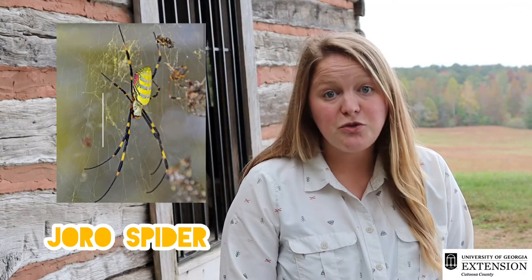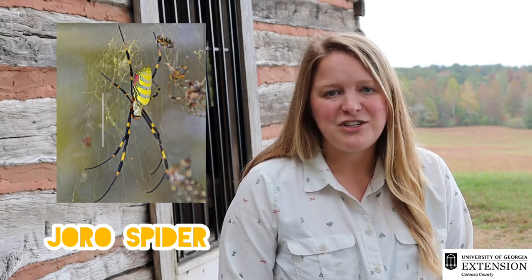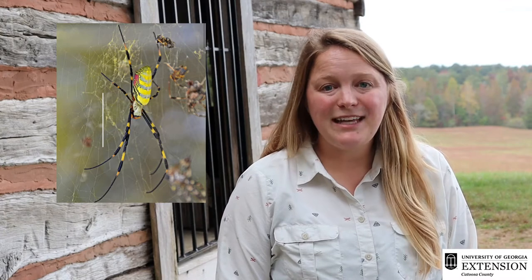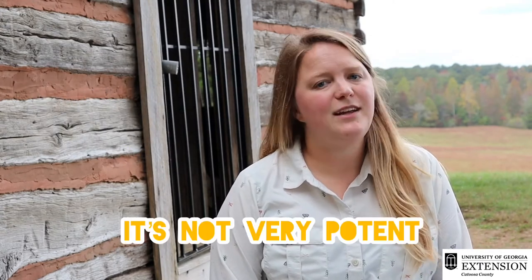The last spider that we're gonna talk about is the joro spider. The joro spider is new to Georgia as of 2014 — it's an invasive species from Asia. The boldly patterned black, yellow, and red female can grow up to four inches in length including her legs. That's a big spider! These spiders can seem very startling at first but they do not pose a threat to people. They do have a neurotoxin venom but it's not very potent.